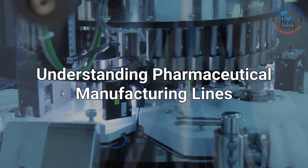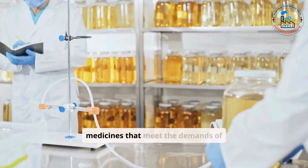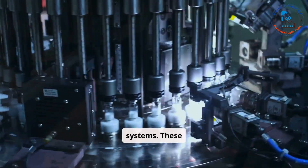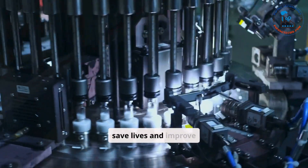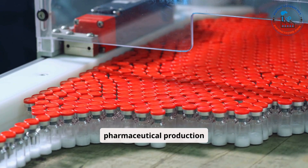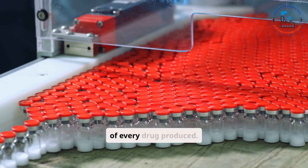Understanding Pharmaceutical Manufacturing Lines. Pharmaceutical manufacturing plays a crucial role in delivering high-quality medicines that meet the demands of global healthcare systems. These manufacturing lines are at the heart of the pharmaceutical industry, transforming raw materials into finished products that save lives and improve well-being. Factories specializing in pharmaceutical production operate under stringent guidelines to ensure the safety, efficacy, and quality of every drug produced.